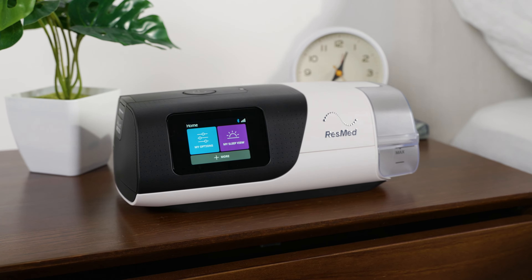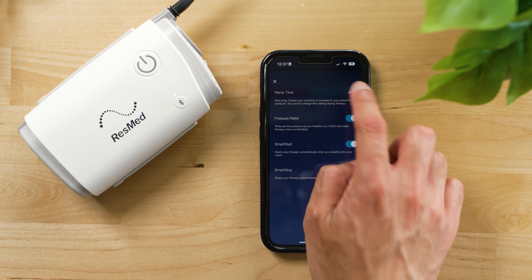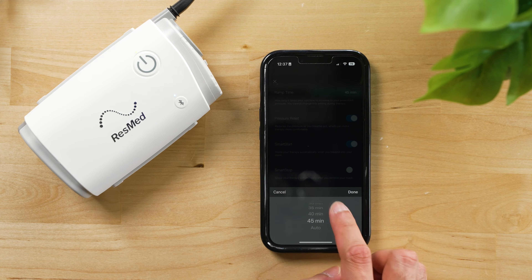Some also feature water-free humidification, Wi-Fi connectivity, and other features that make them more convenient for travel. In this video, we'll look at all of the important factors to consider when choosing a travel CPAP machine.